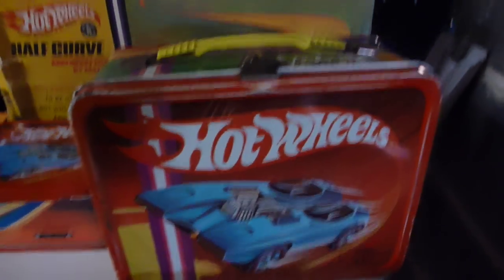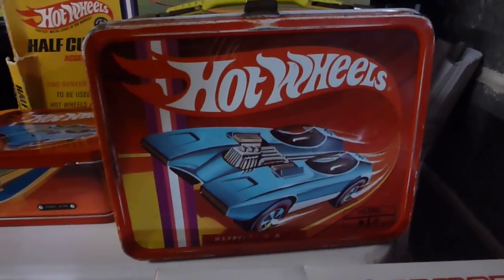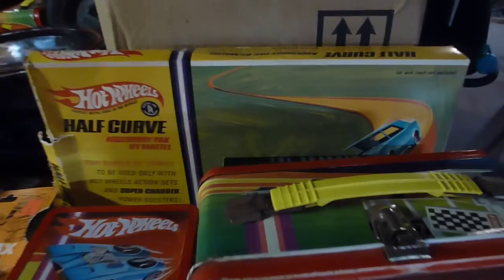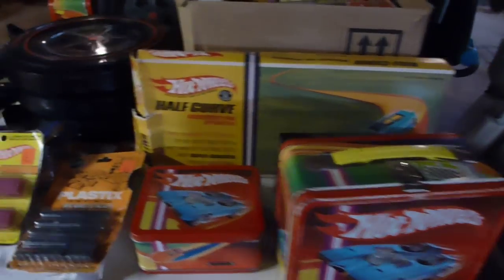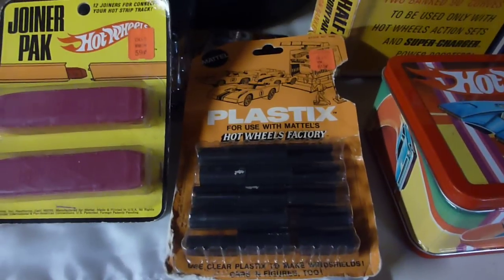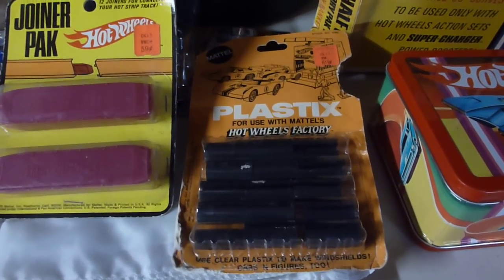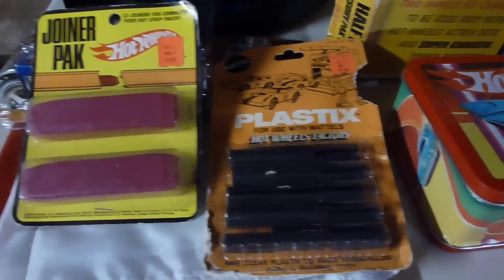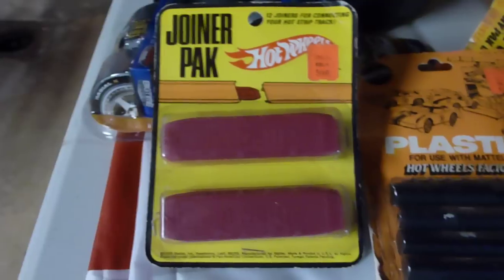That's the real lunchbox right there from '69 with a thermos in it. I've got a bunch of those. There's a half-curved track back there. It's the plastics for the Hot Wheels factory — for making the bodies for those cars. I don't have the factory, but who knows, I'll probably run across it someday.